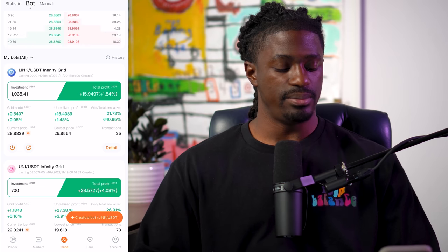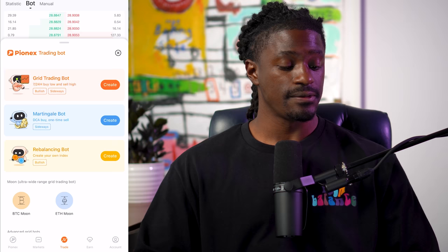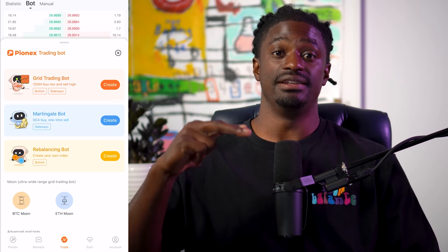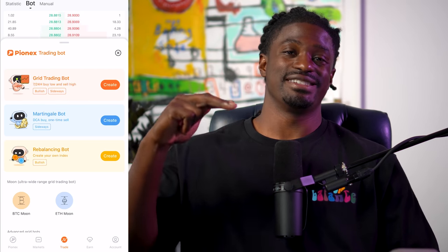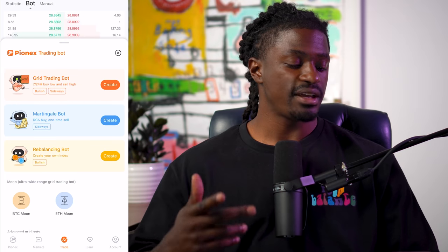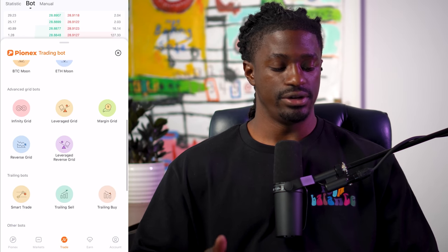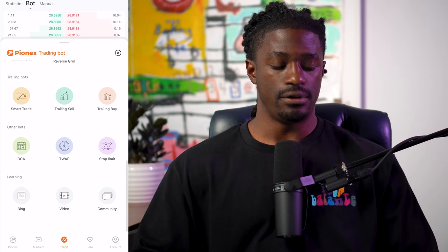Let me show you a couple of the other bots that they have. They have a grid trading bot, which is just perfect. They have a Martingale bot, a dollar cost average bot — that means every time the market pulls back a little bit, it doubles down on how much you're buying in, so the market only has to recover a tiny fraction of a percent to make a profit. They have a rebalance bot, an index bot, BTC Moon, Ethereum Infinity Grid, Davis Grid, and Reverse Grid. So these are a few of the bots they have inside of the platform.